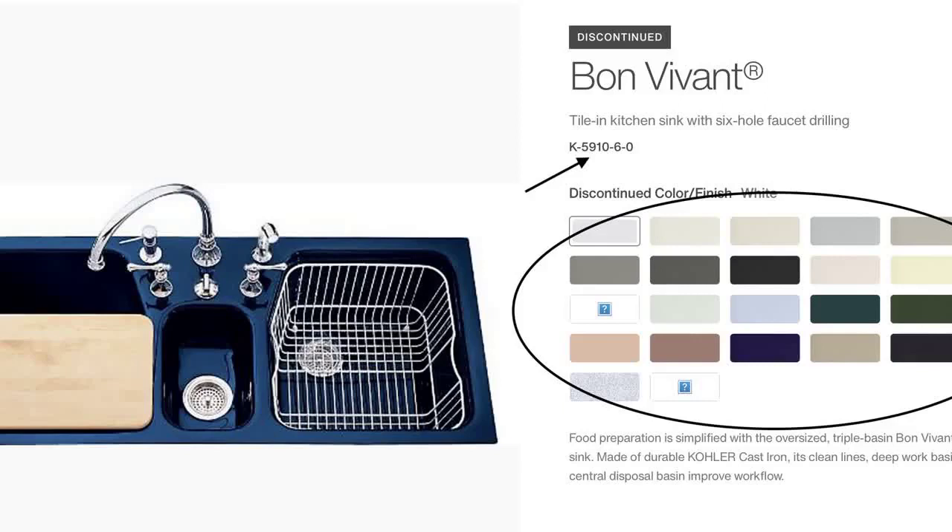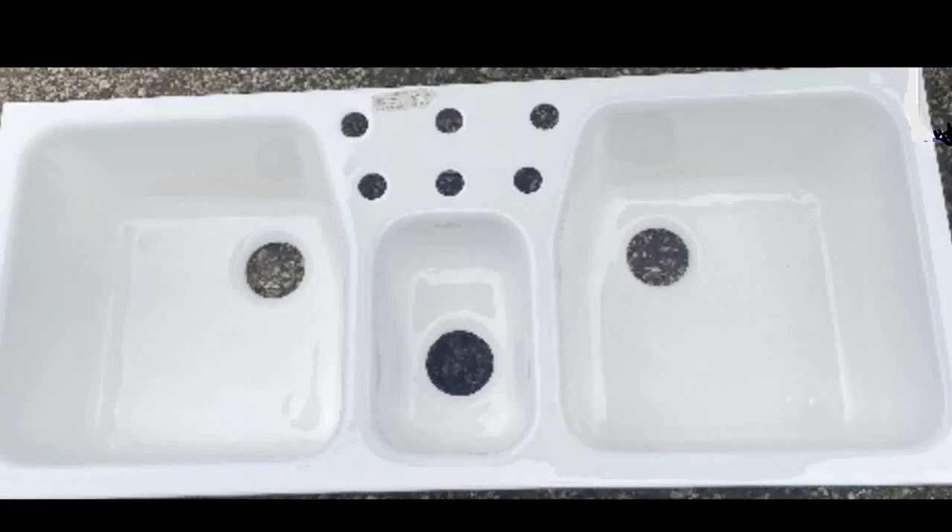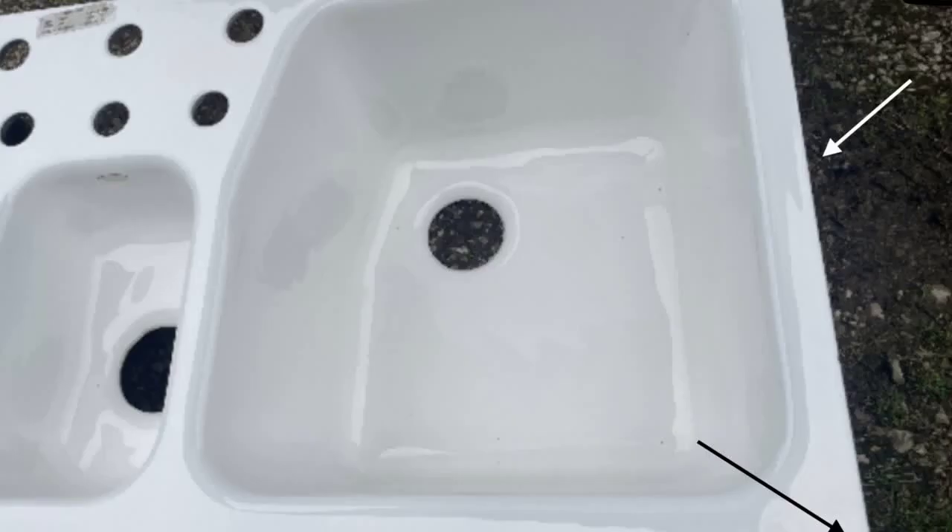A drop-in sink means exactly that. Using the provided template, a hole would be cut in the countertop and the sink would simply drop in. The tile-in version was a little more versatile. Having flat edges, it would also be dropped into a pre-cut hole in the countertop, but the flat, non-finished edges would show.